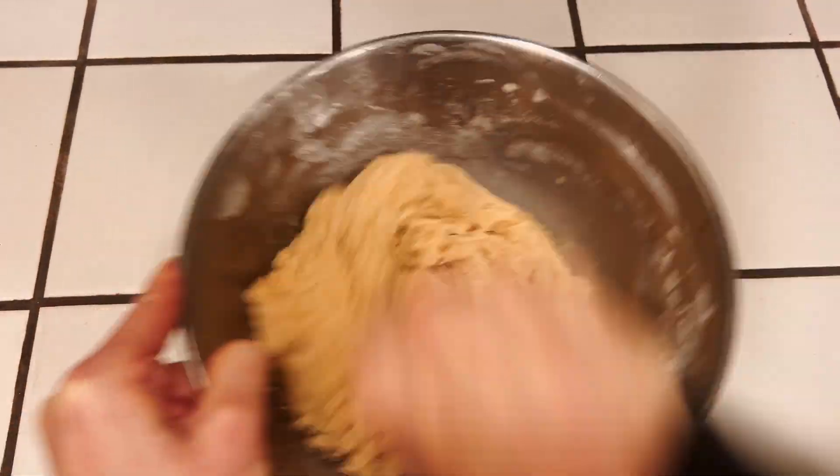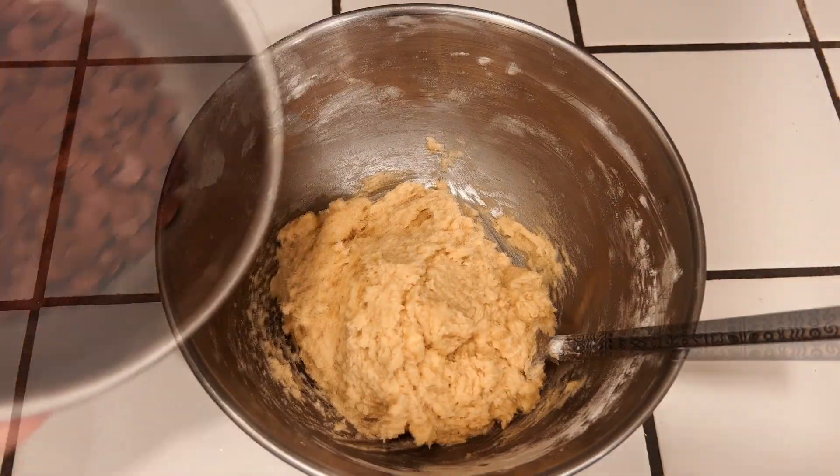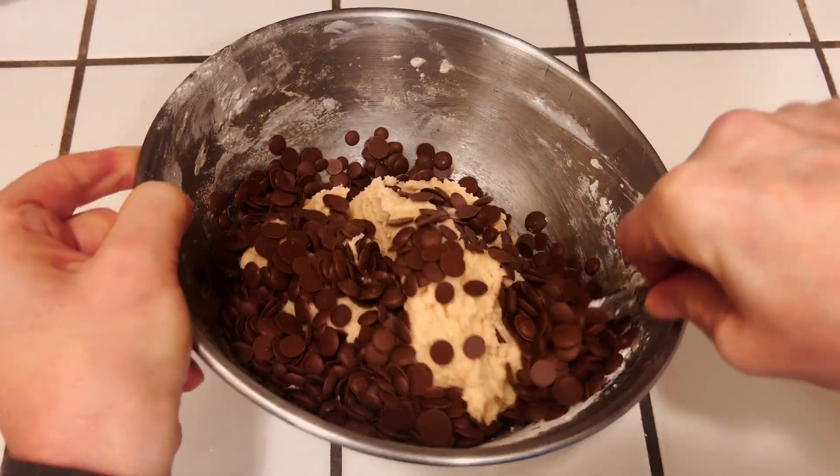Once that's all well combined, we're going to add in one cup of our chips. In this case I'm using carob chips, but you could use chocolate chips. Just mix everything together.